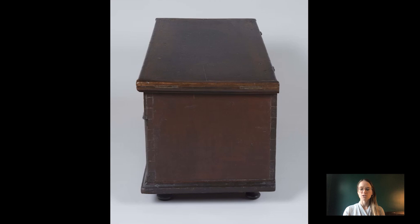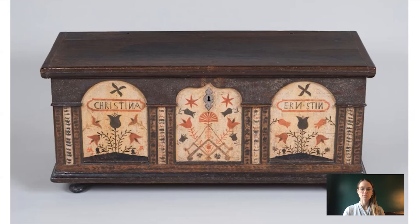You can actually see the front right here on the left-hand side with the applied piece. Because this one has this applied wood, it differs a little bit from some of the others in our collection. It's not painted, so it gives it a bit more of a three-dimensional look.